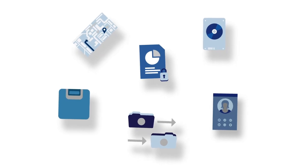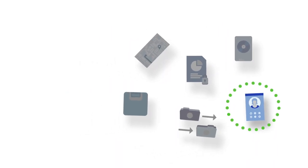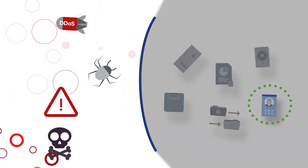Users only get the resource they requested and nothing more, preventing any unwanted lateral movement. Enterprise resources remain protected from intruders, made completely dark to unapproved users, malicious attacks, or other nefarious actors.